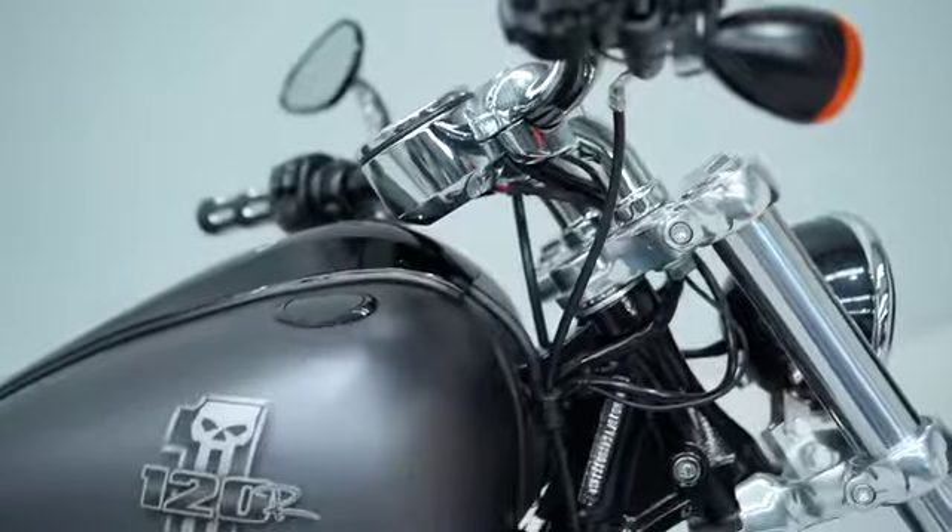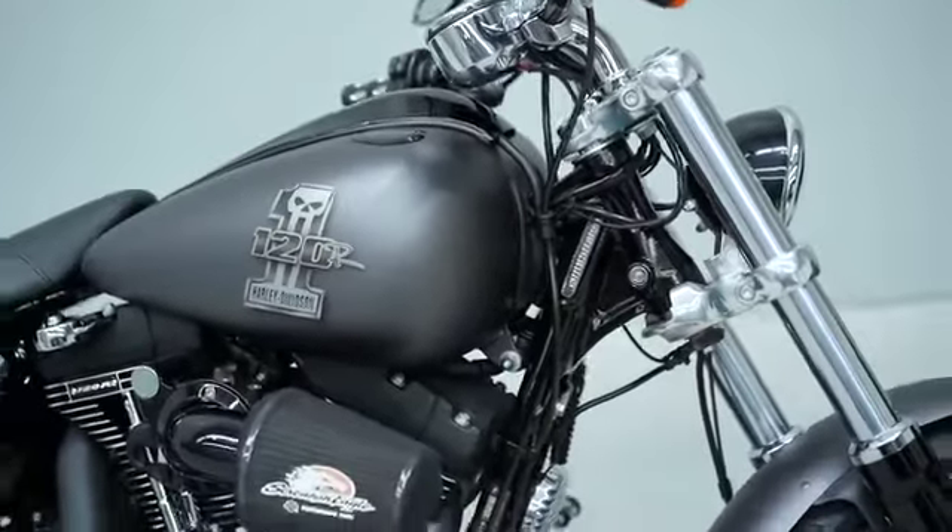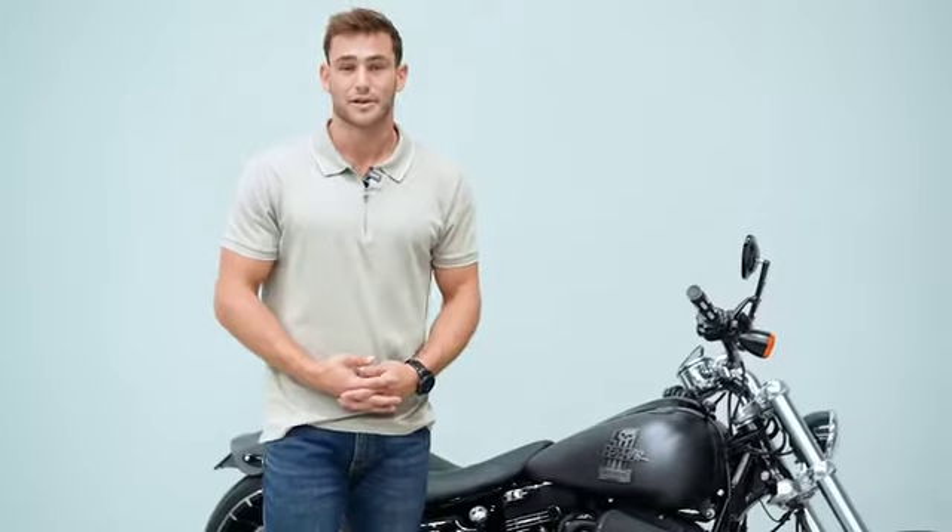As you can see, it's got an amazing satin grey paint job with a beautiful gloss black frame. To help this bike last and to keep it in tip-top condition, we've also had a ceramic coating done by Image Perfection in Brisbane.